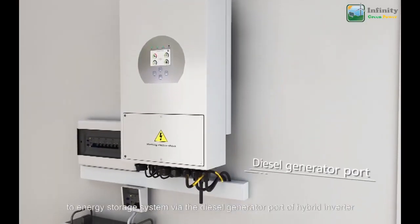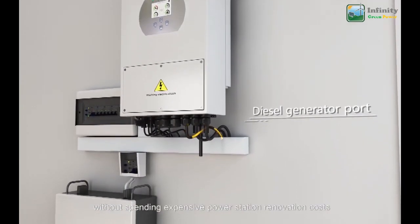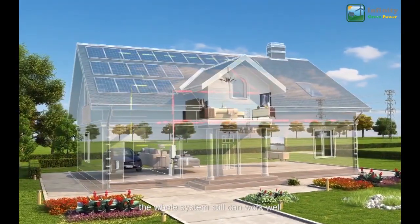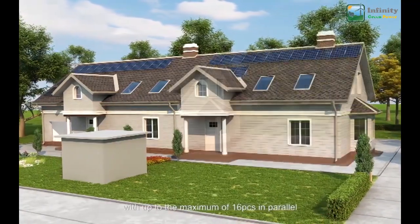With the AC couple feature, a micro inverter plant can be easily integrated into the energy storage system via the diesel generator port of the hybrid inverter, without expensive power station renovation costs. Even when there is a grid failure, the whole system can still work well.